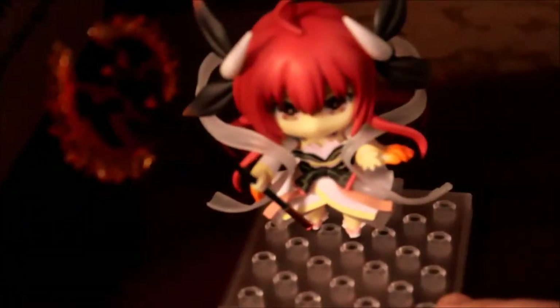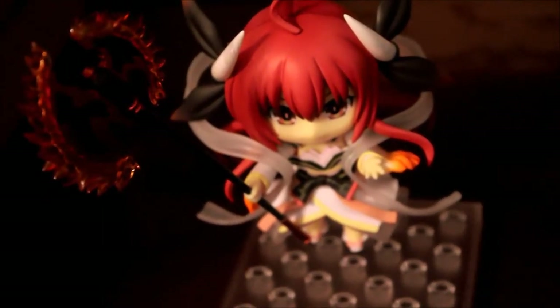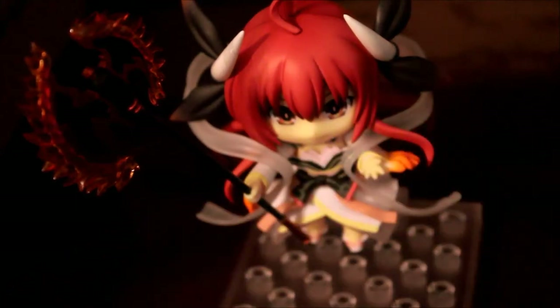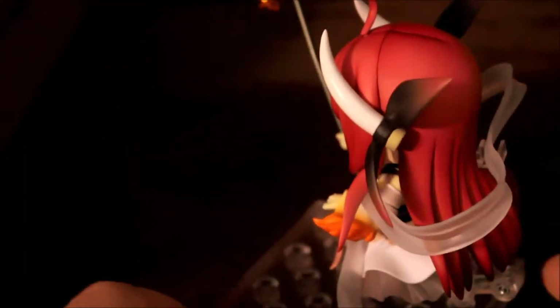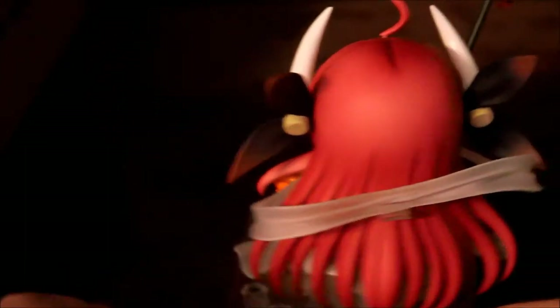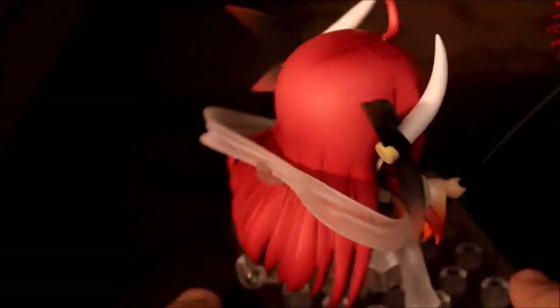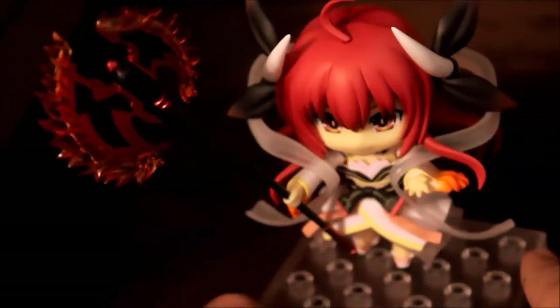I want to show you guys this — this is my newest Enderroid that I purchased. I pre-ordered her around March and she finally came in July. This is Kotori Itsuka from Date A Live, and this is her in her spirit form. I purchased this from Tokyo Takamoto. This is a really cool Enderroid — it has a lot of pieces and is a lot of fun to set up.